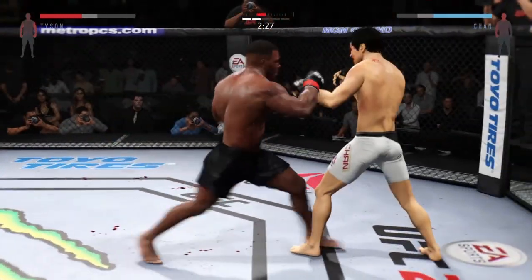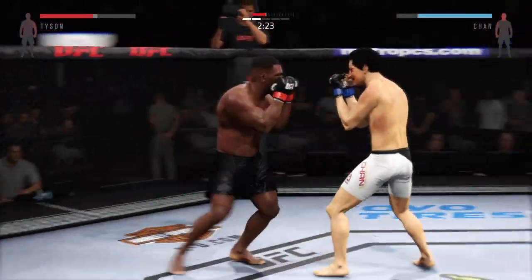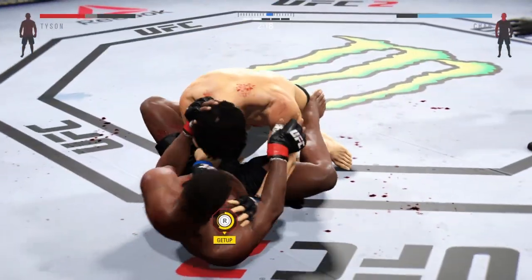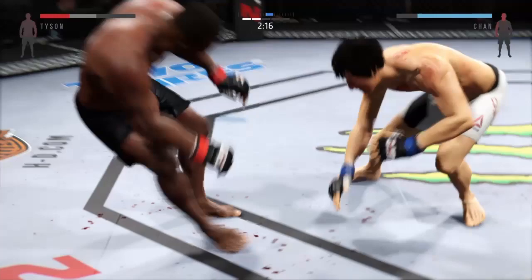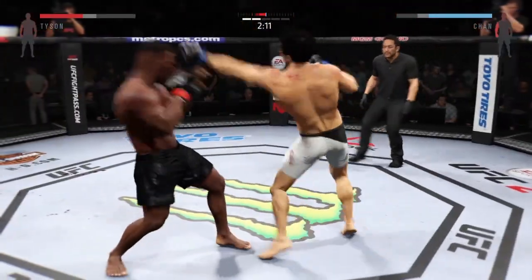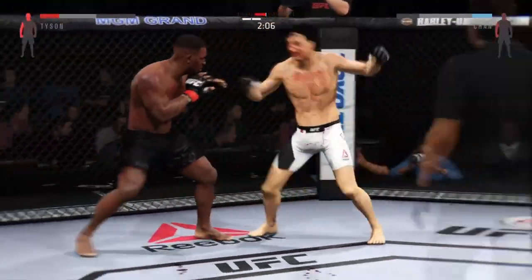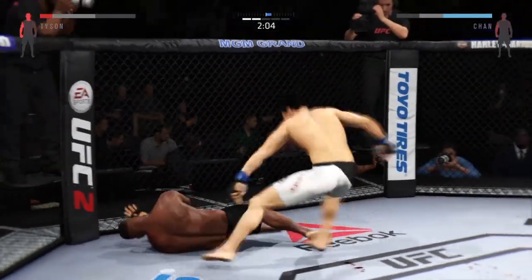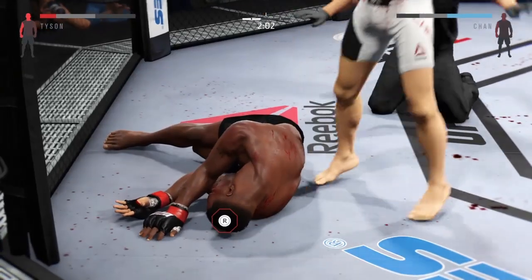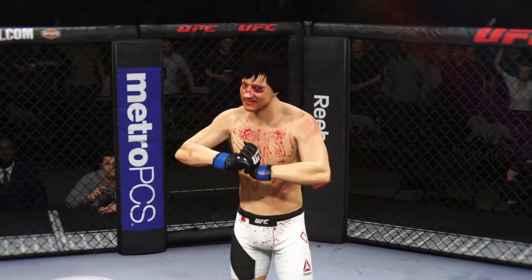He did a nice job blocking the head kick. He misses with the left hook. He's looking for the takedown. Boom Boom with a solid takedown. Back up to his feet again. Good block there. Big right hand — he hurt him. Look at the back of the fight. Oh my goodness. He's out, he's out, he's out! Unbelievable. What power that guy has in his hands.